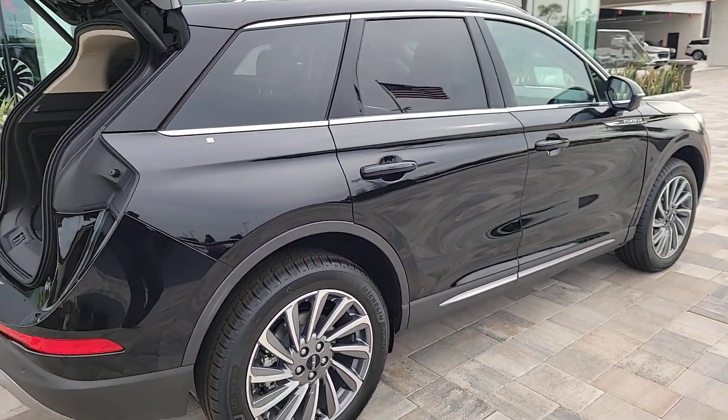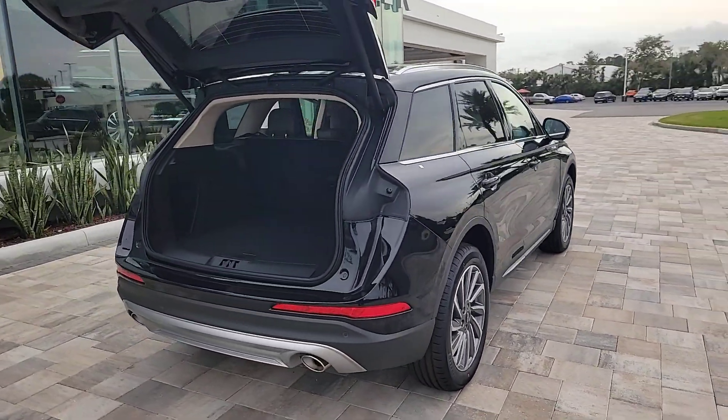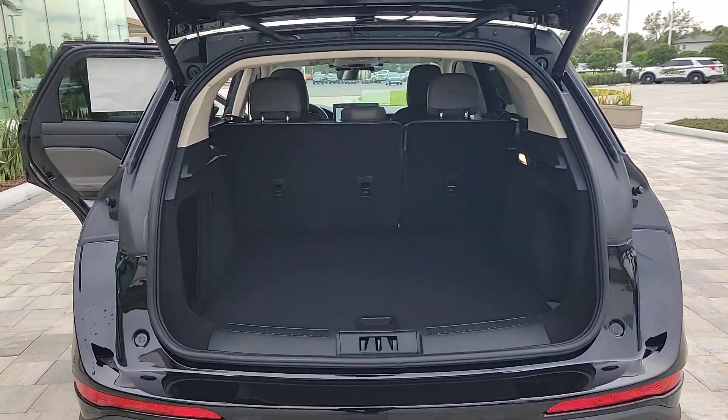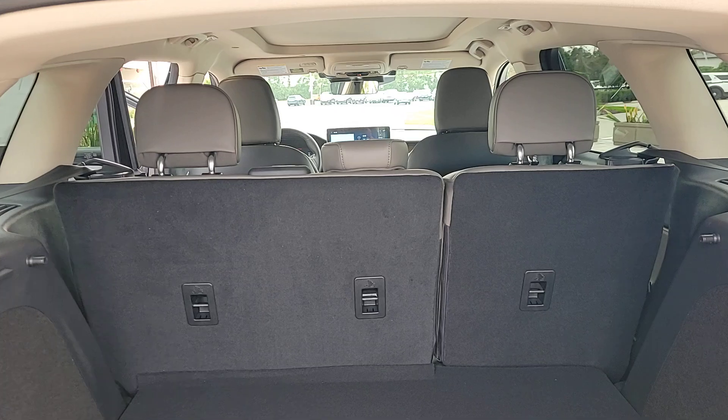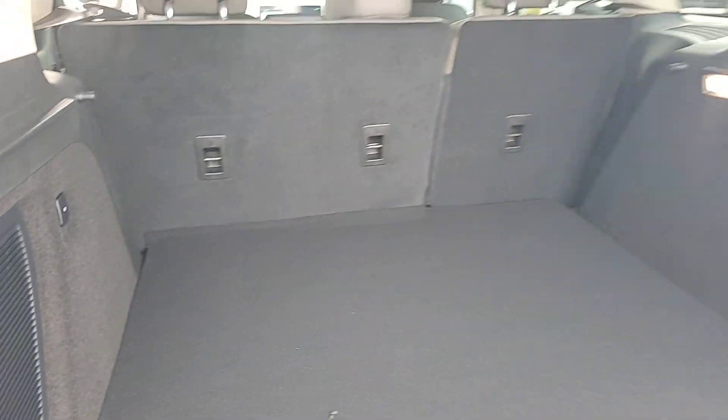The following are some of this vehicle's highlighted options: pre-collision system, lane departure warning, keyless entry, navigation system, four-cylinder engine, power liftgate, lane-keeping assist, remote engine start, power passenger seat, woodgrain interior trim.